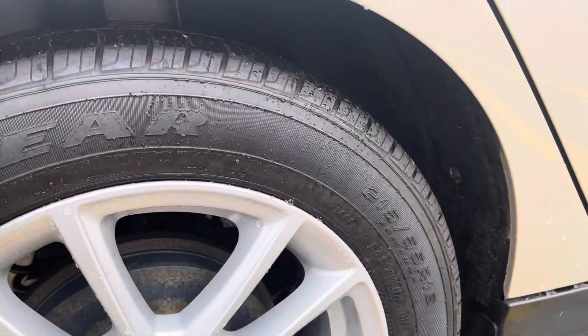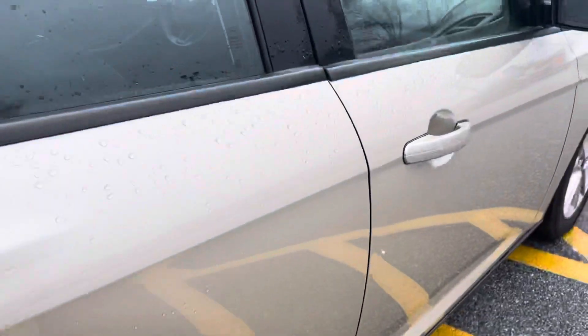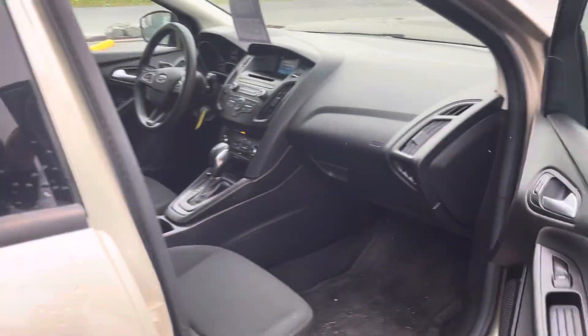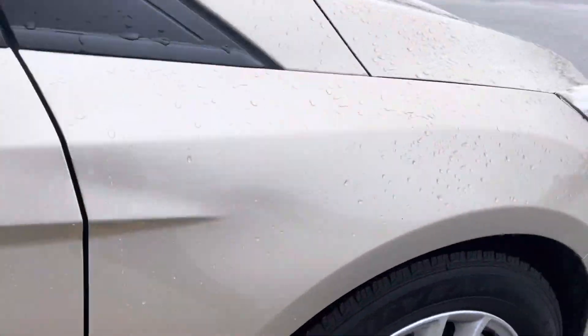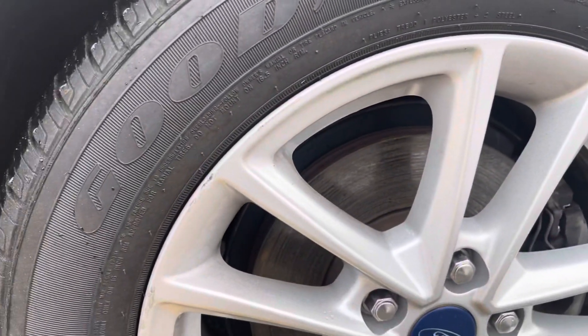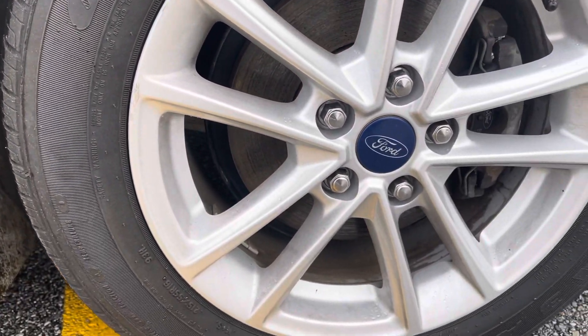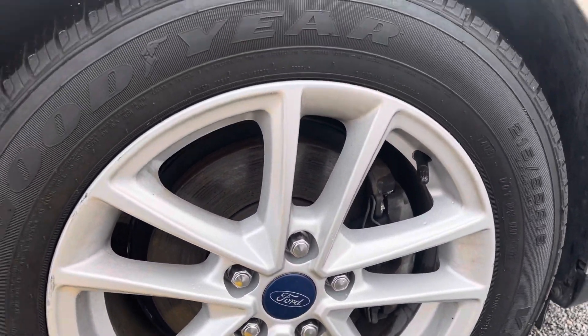Again, the wheel is in excellent condition. It's got Goodyear tires with plenty of tread life left. Looking at the passenger side, that last wheel has a little scuff, but other than that, like the rest of the other three, everything's in great shape.